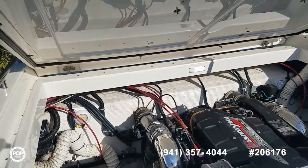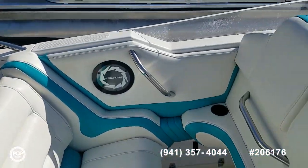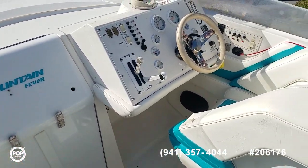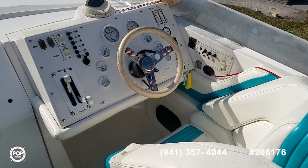Take some time to check out all of the high-resolution photos we have posted on popyachts.com and give me a call today. My name is Andy — I look forward to meeting you in person for a walkthrough tour. Let's get you out on the water having a blast. Talk to you soon!